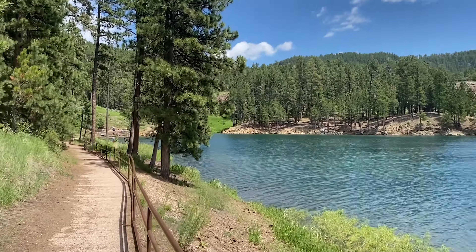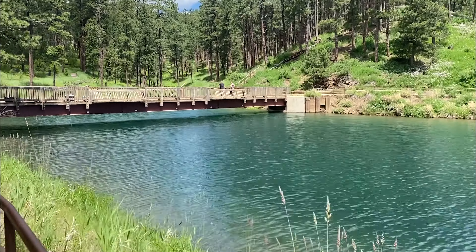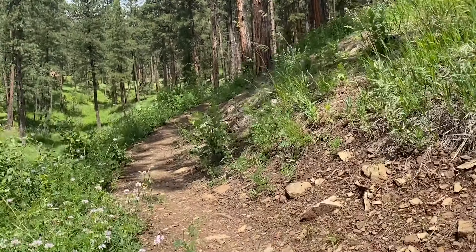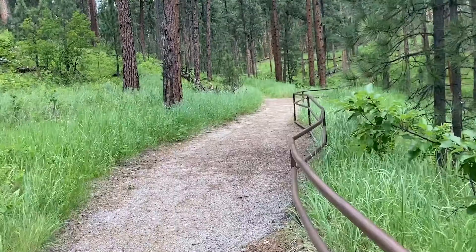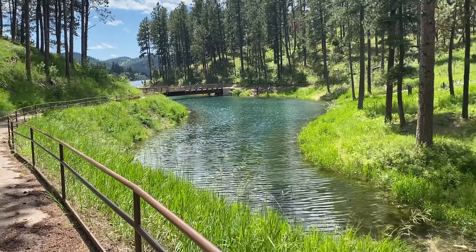On your way back, you can stay on the paved trail you came down to return to the trailhead, or look for the wooden stairs to the left of the bridge to take the dirt path through the trees to the parking area. Although the entire trail is only 1.3 miles, this is an amazing area to spend a couple of hours just enjoying the sights and sounds of the beautiful Black Hills.